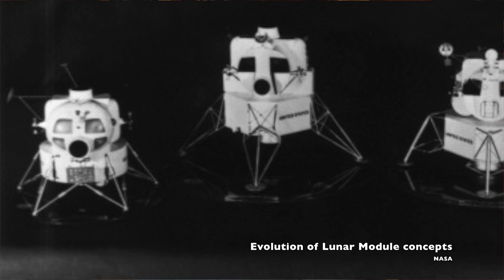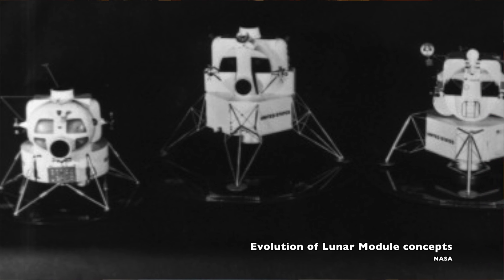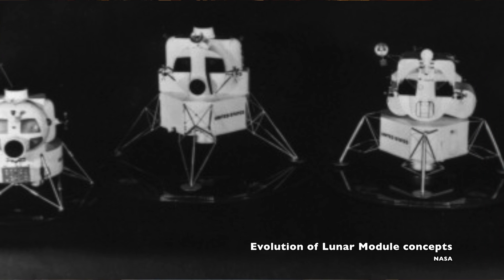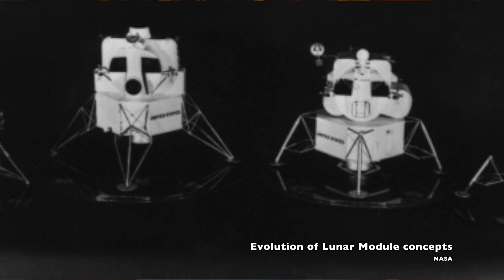Answering these questions led to the creation of the detailed reference mission — a complete flight plan for a theoretical mission to the moon launching on May 8th of 1968. It included every single mission activity from liftoff to splashdown, as well as all kinds of solutions to possible failures and contingencies.